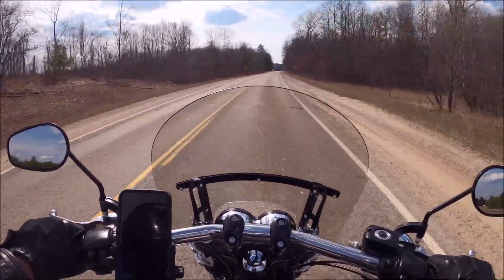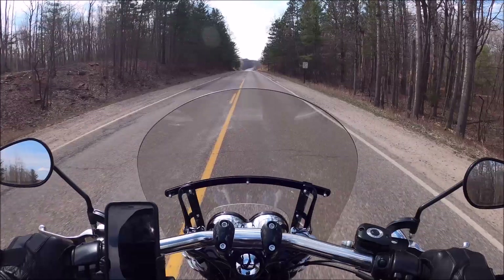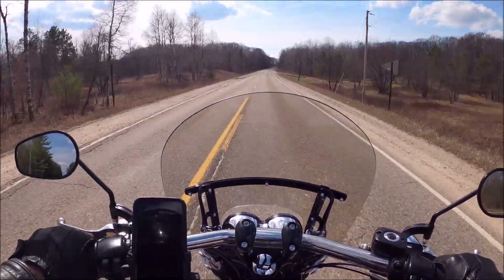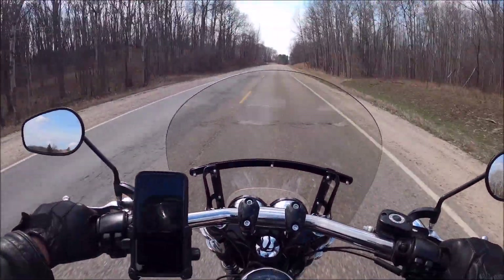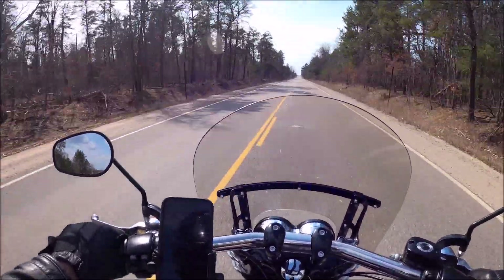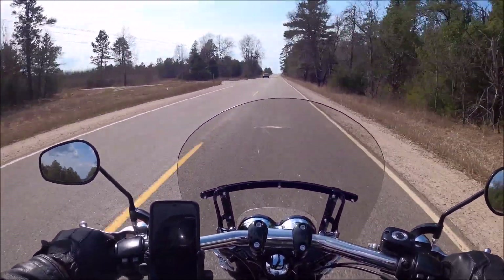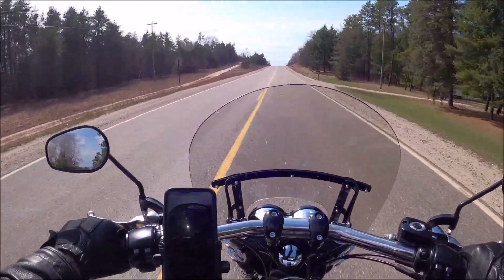Up ahead I've got to make a turn. We're going to be going by a pretty neat place called Hartwick Pines. We've got a really old virgin white pine forest that was never logged, so it's kind of a pretty place to drive through.